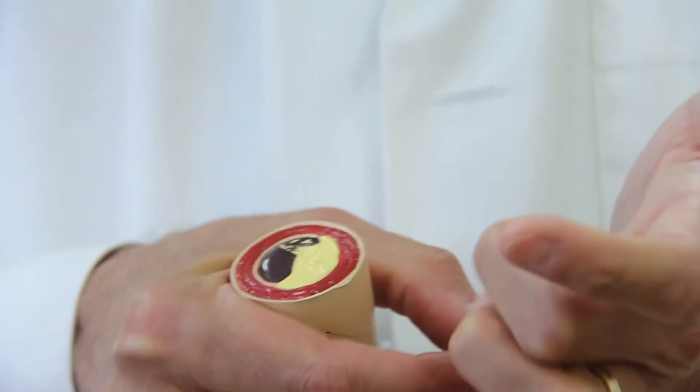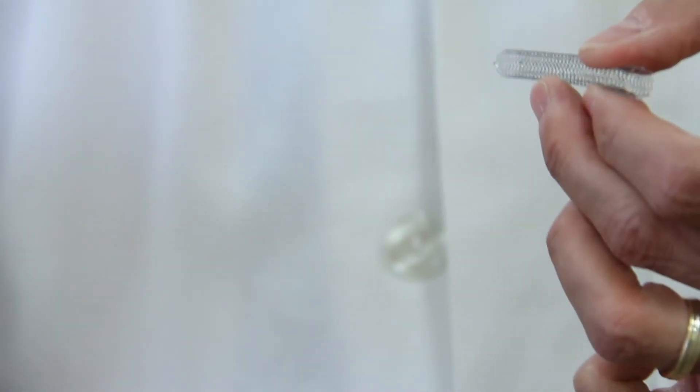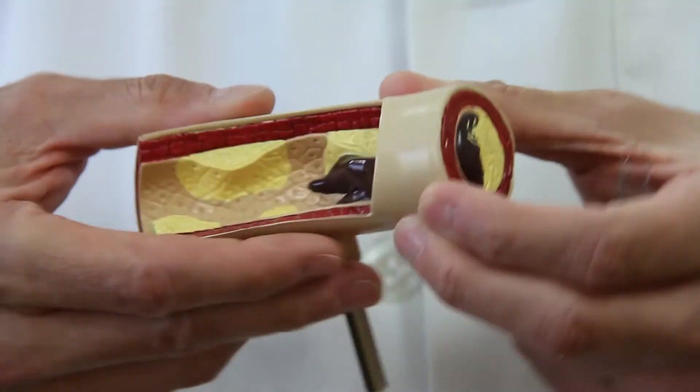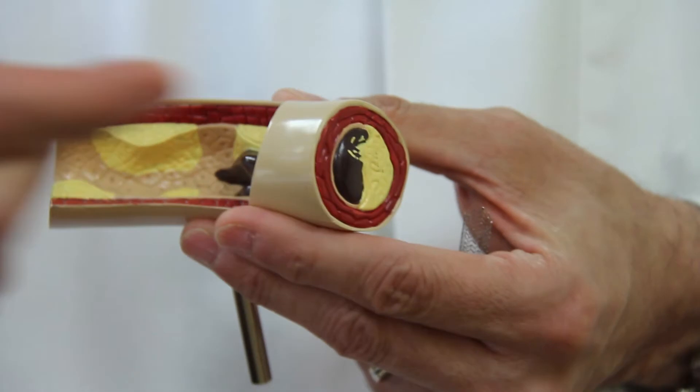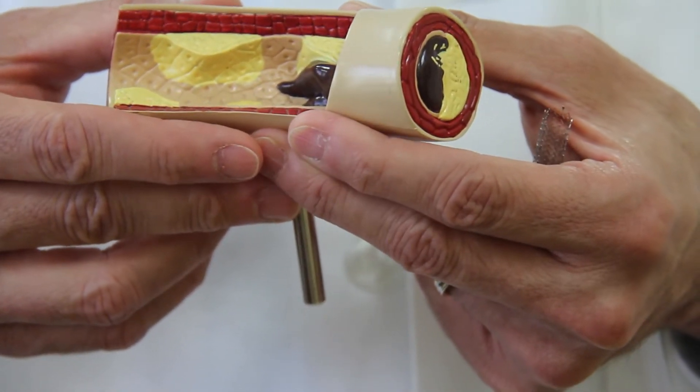I actually have an example of a stent here. Basically what happens is the stent goes around the blockage like this, and then we expand it and make it the same size as the artery. The patient then has a new tube all the way around where the blockage was.